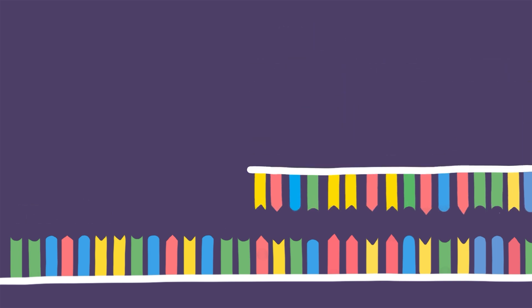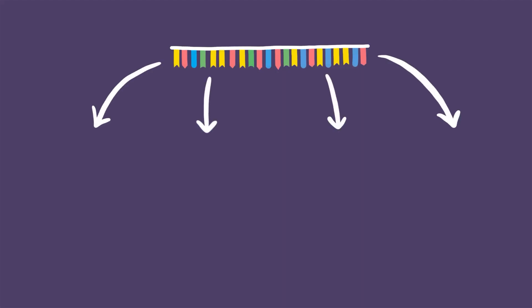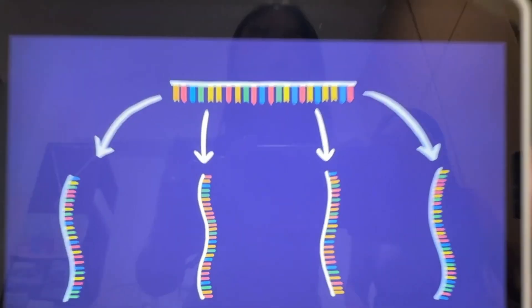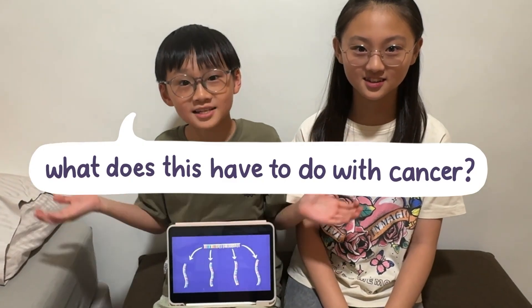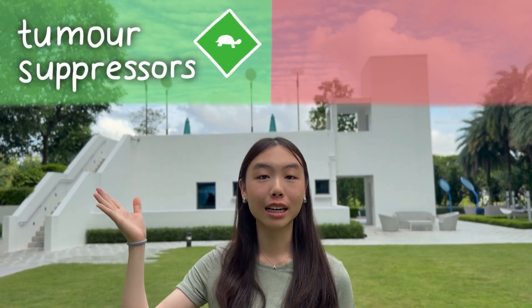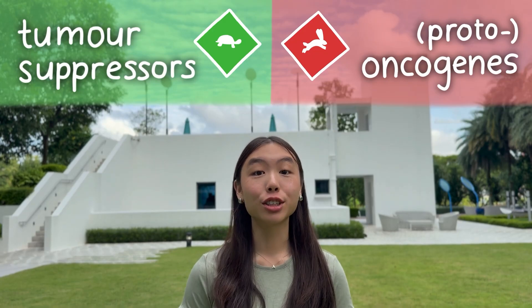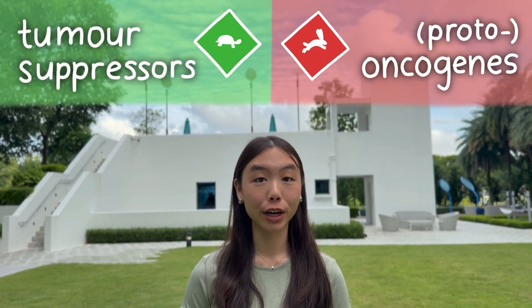MicroRNAs have a base sequence complementary to that of mRNAs, which allows them to bind, stopping the translation of proteins. A single microRNA can target multiple mRNAs. What does this have to do with cancer? Cancer risk is controlled by two families of genes: tumor suppressor genes that slow down mitosis, and oncogenes that speed up mitosis. If a tumor suppressor's mRNA letter is intercepted by microRNA,